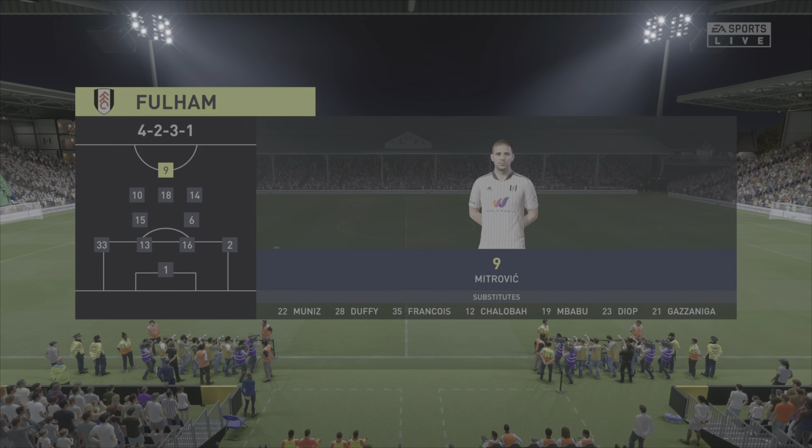Brentford are looking to provide the goals for the Bees today, having a group huddle knowing they need three points to move themselves into the top half of the table. Let's get into it.